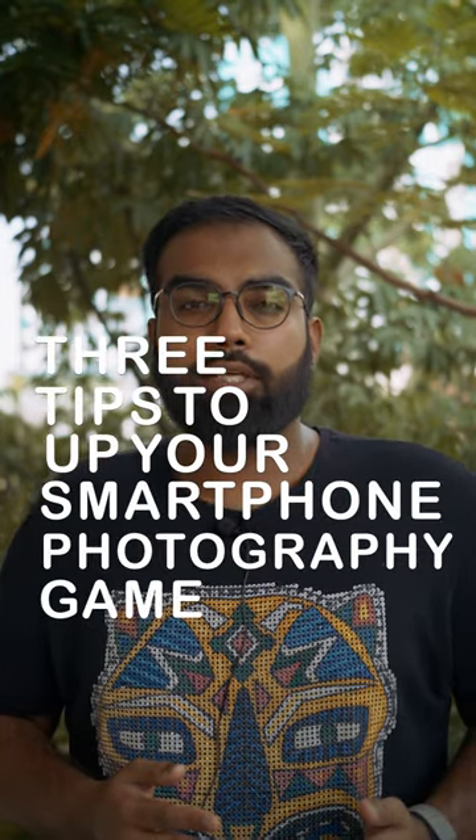Are you struggling to capture beautiful looking images despite owning your favorite smartphone? Here are 3 tech tips that you need to follow in order to get the results that you want.